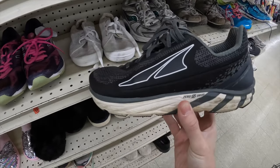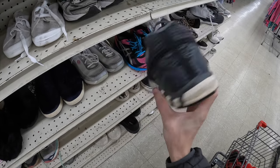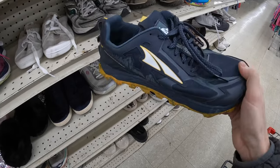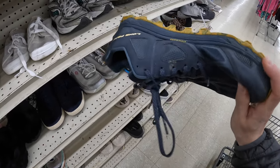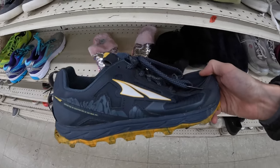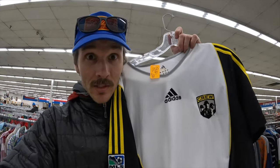Came up on two nice pairs of trail runners — got these zero-drop Topo Athletic Tor Fours for five bucks, and for eight bucks I came up on a pair of Lone Peaks — I feel like the 4.5s. These are gonna be good too. Love picking up ultras.